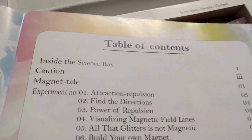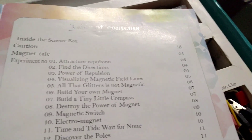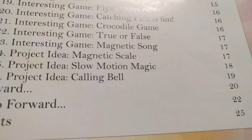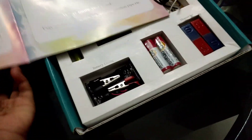So for parents and table of contents inside the science box. Caution. Magnet tail. Experiment number one, number two, number three, and so on to 26. One step forward. One more step forward. Interesting facts. So here they say who the science box is for. But let's see the map now.